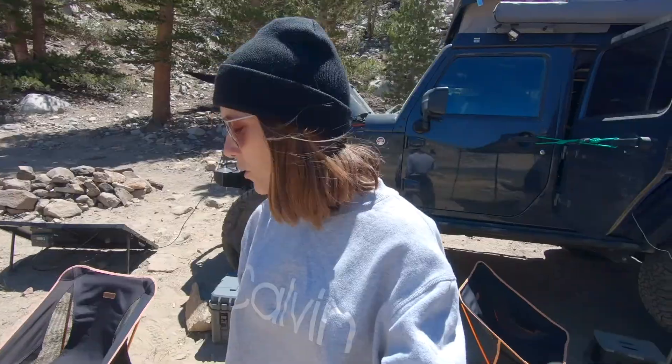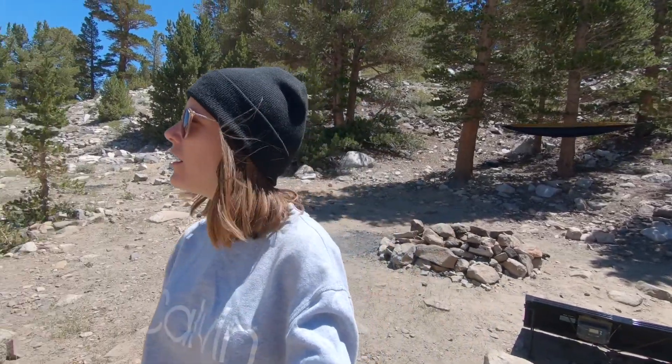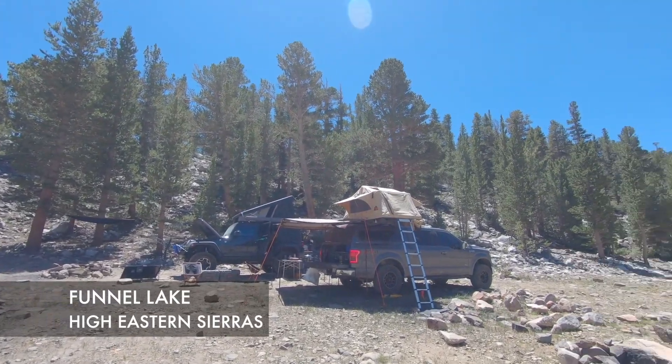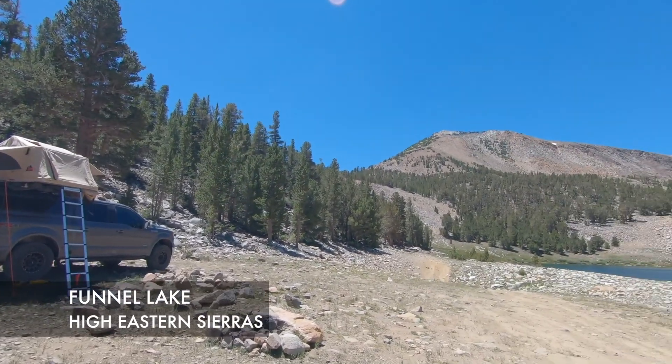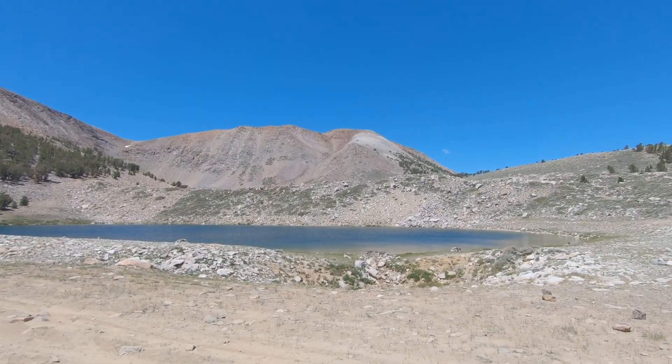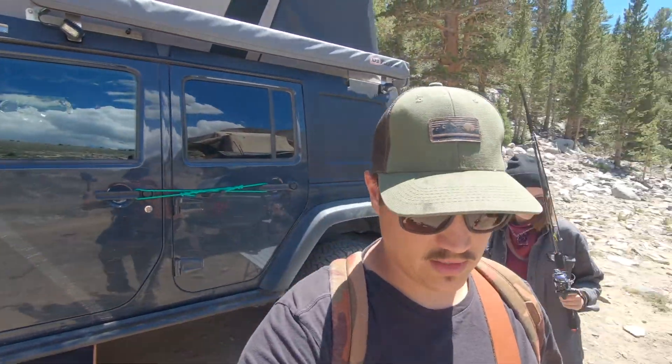It is Wednesday. We pulled into Funnel Lake pretty late last night — 10 or 11 o'clock. There were quite a few people all around the lake, so we just pulled off and slept for the night. Woke up this morning and quite a few people left early, so we grabbed a spot right on the lake. It's beautiful. Eventually everybody cleared out so now we have the entire lake to ourselves, at least for the time being. We're going to take a hike around the lake and do a little fishing — wish us luck!